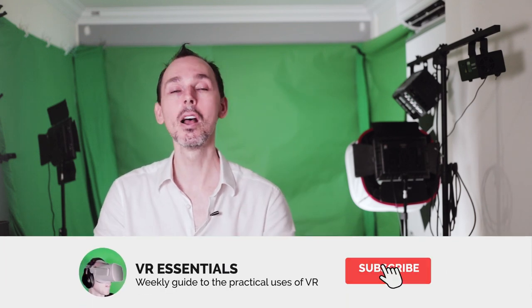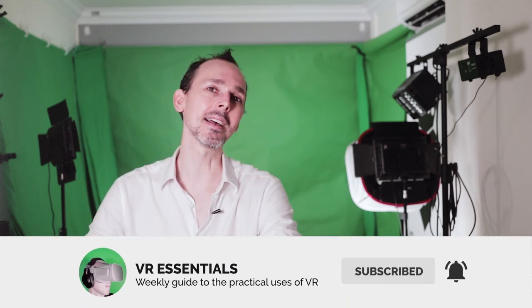Welcome back to VR Essentials where we talk about the practical uses of VR. My name is Lazius K and today is very cool. We're talking about how you can watch movies in virtual reality by using BigScreen's latest service offering where you can buy an actual ticket. Really, really cool!